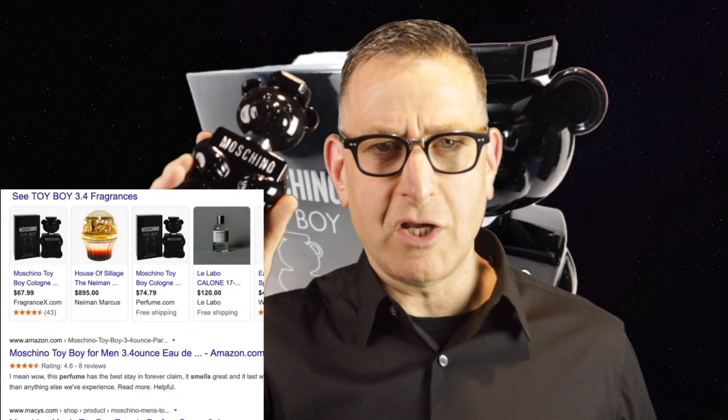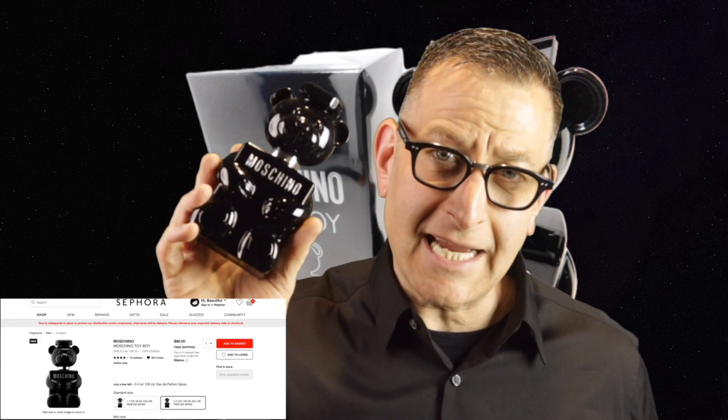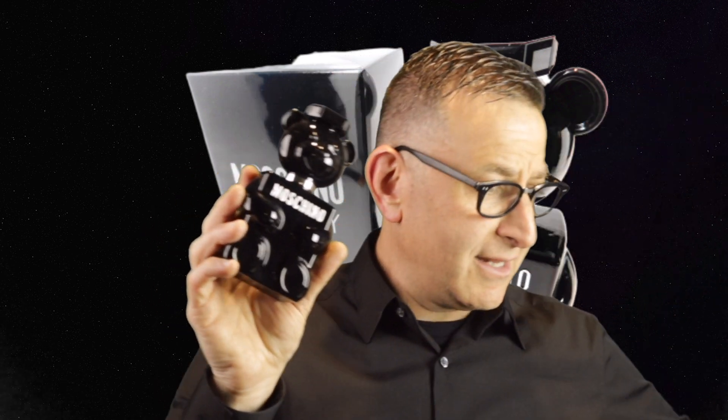Coming up on a Google search, you'll find this for $58 to $70. At Sephora stores it's $96, but on the website shown here you can buy it for $49 in a tester box. They also carry it brand new in the retail box, so that's a way to save money.